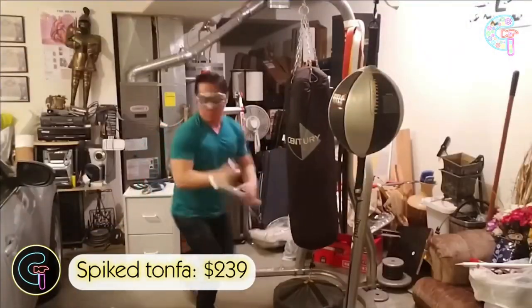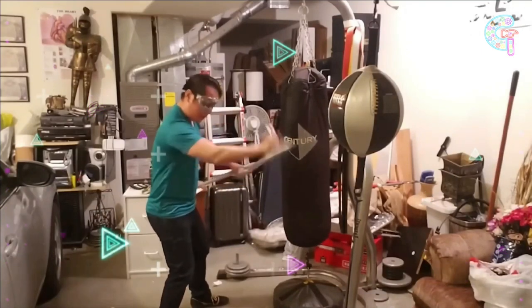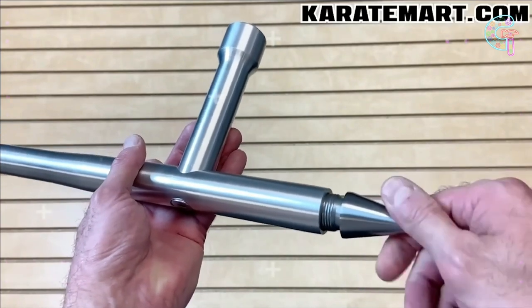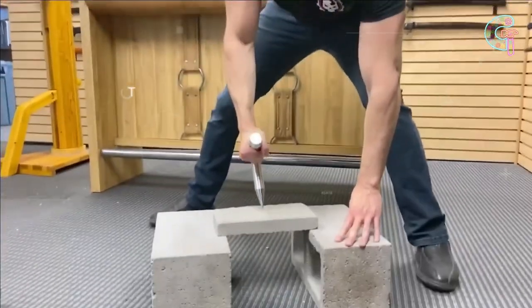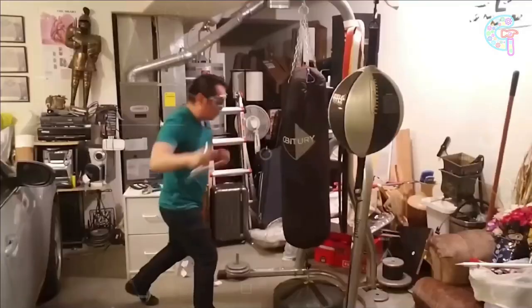Explore the exotic Tonfa, an ancient weapon with modern police baton adaptations. The Spike Tonfa, handcrafted in the USA, features detachable spikes for added versatility. Made from durable aluminum alloy, it's priced at $240, reflecting its craftsmanship. It appeals to martial arts enthusiasts and law professionals.